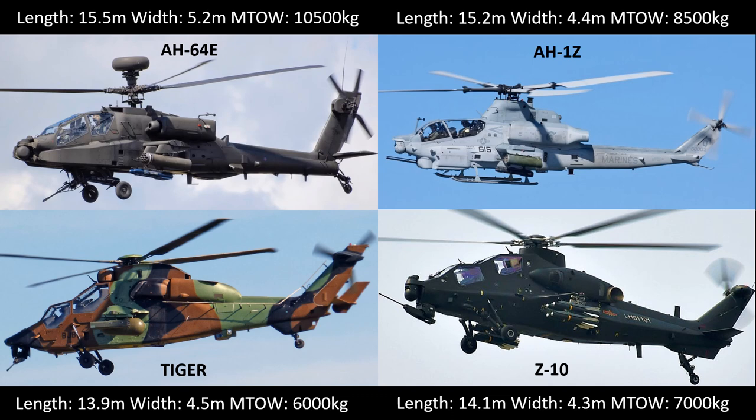The AH-1 Zulu is essentially only used by the US Marine Corps, and the only one of the four here that has a folding rotor system. The Eurocopter Tiger is used by Germany, France, Spain and Australia, although Australia is replacing its Tigers with the AH-64. And the Z-10, which is only used by the PLA. In terms of dimensions, the length here is the fuselage and tail rotor, and the width is over the wings, except for the AH-1 Zulu, with the width over the folding rotor system.